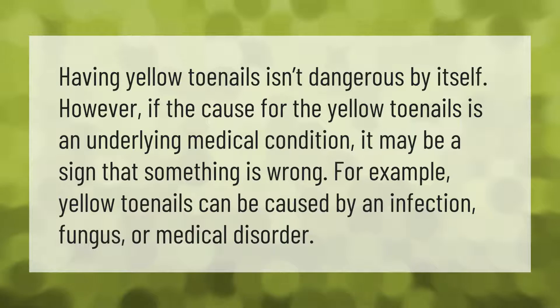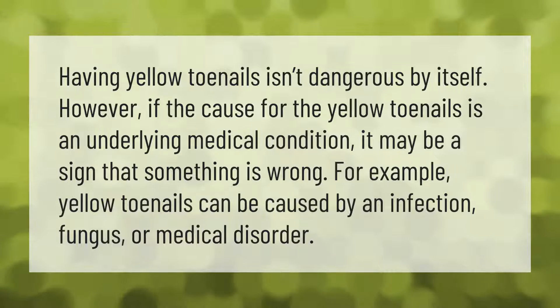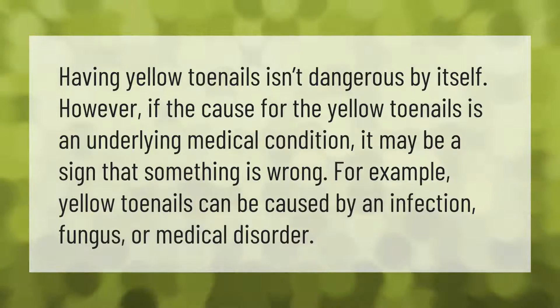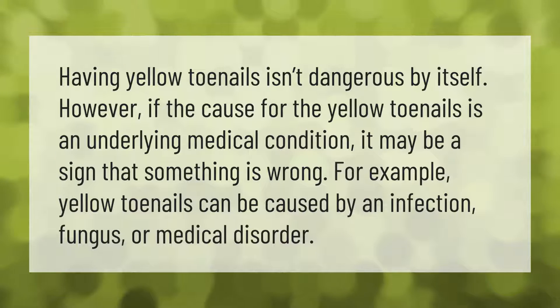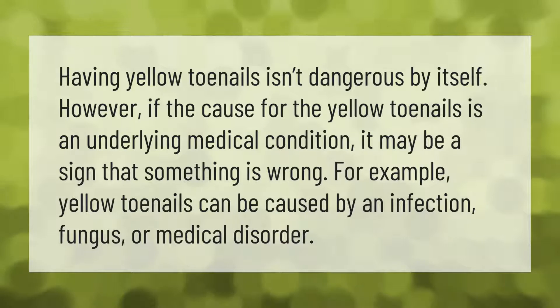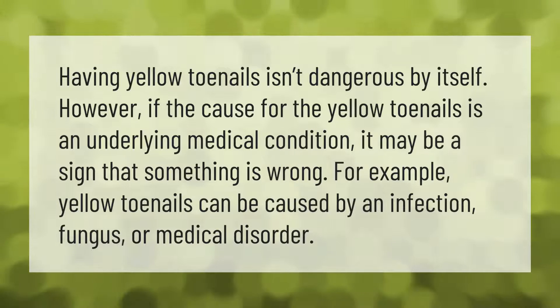Having yellow toenails isn't dangerous by itself. However, if the cause for the yellow toenails is an underlying medical condition, it may be a sign that something is wrong. For example, yellow toenails can be caused by an infection, fungus, or medical disorder.